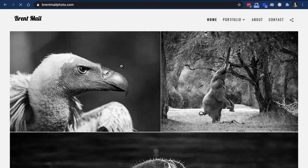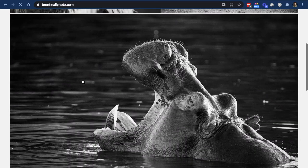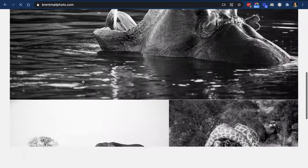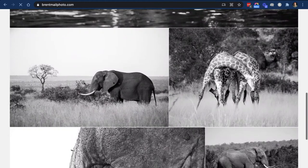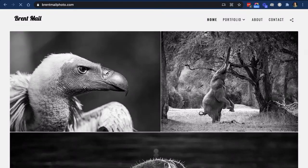Let me show you the website that SlickPic put together for me. It took them about a day — really easy. All I did was upload a few images into different albums and they put it all together. I've pointed my domain, BrentMailPhoto.com, to my portfolio website. On the front page, I've got all my best black and white African images because that's who I'm targeting right now — I want to sell prints of these images.